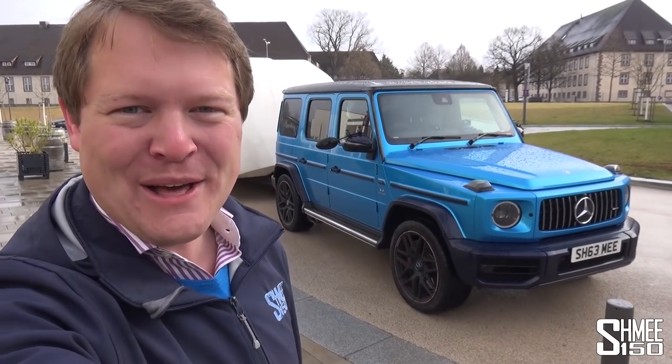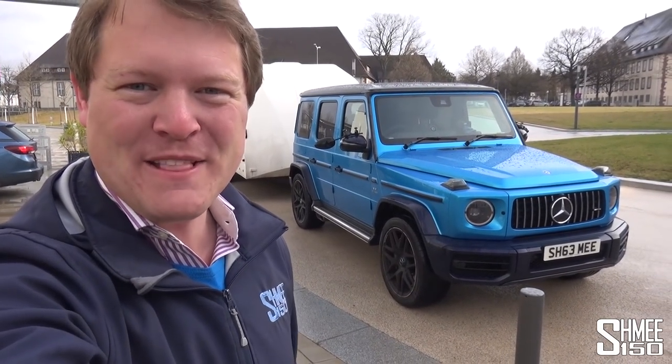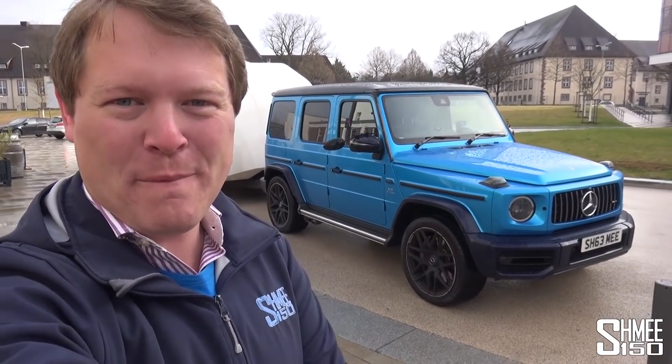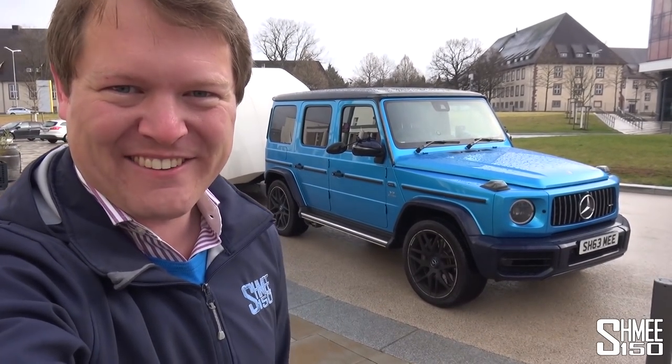Hi guys, I'm Schmee. Hello and welcome back to the channel, where you join me today for the collection of my dream car - one that I've been talking about for years, but I have finally taken the plunge. Today we are picking up the new Schmee-mobile: my Mercedes-Benz SLS AMG Black Series.